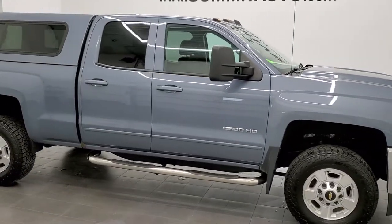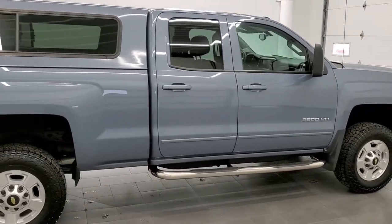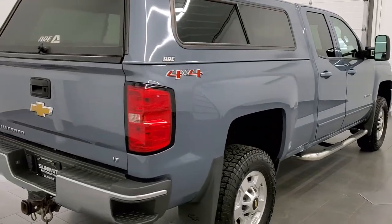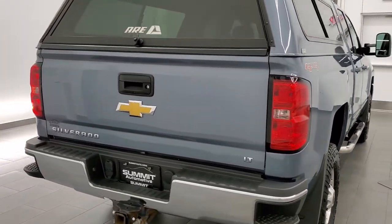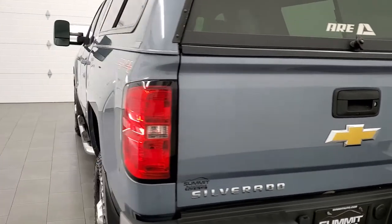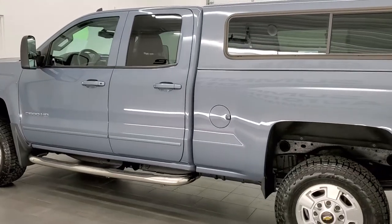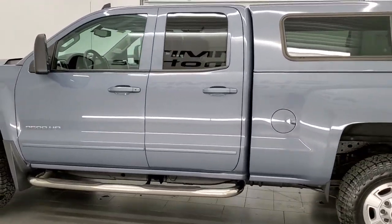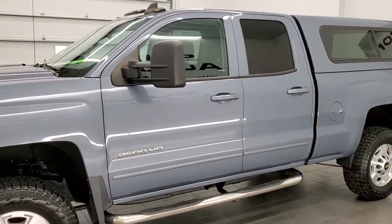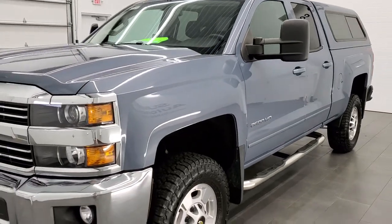This 2015 Chevy Silverado 2500 double cab short box is stock number 12197Z. We are here at Summit Automotive in Fond du Lac, Wisconsin, your new and used heavy duty truck headquarters. This 2015 Chevy Silverado 2500 double cab has the 6-liter V8 engine. This truck has been fully safetied and inspected by our service shop, has a fresh oil and filter change, all the fluids have been checked and topped off, and this truck is 100% ready to go.